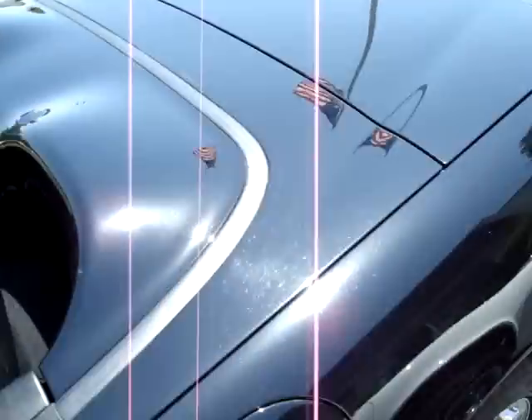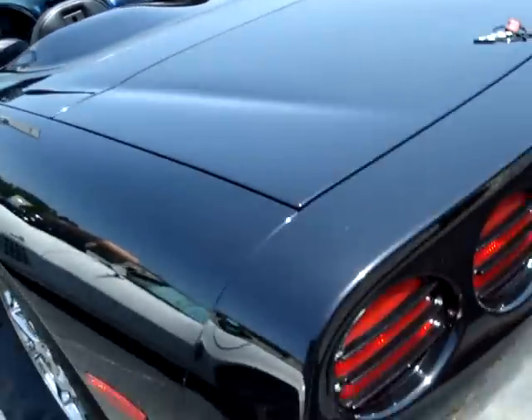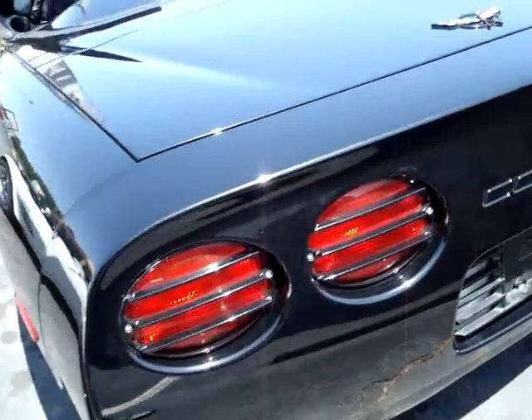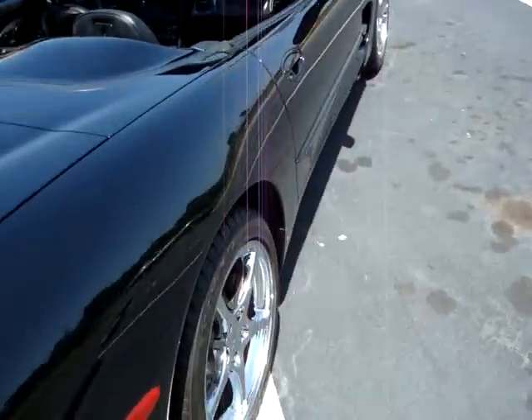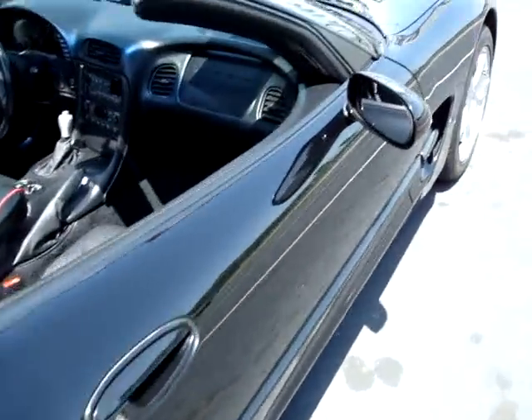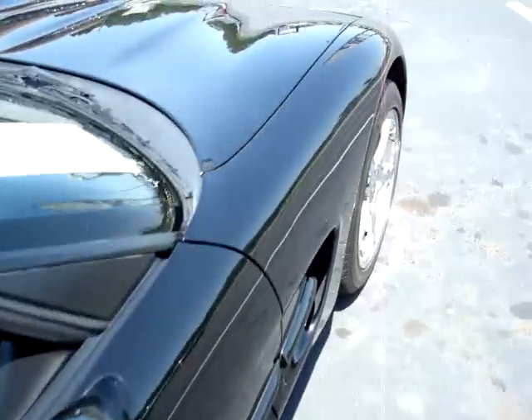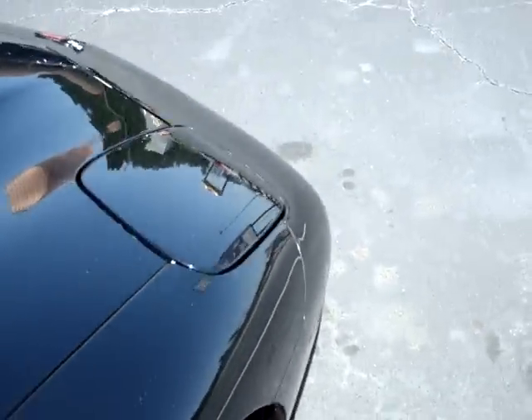The car is in pretty good shape — paint's pretty nice, shines pretty well. Got some aftermarket taillight covers here, so it doesn't look too bad. I don't see any scratches or chips or anything like that worth mentioning.